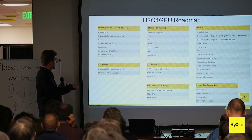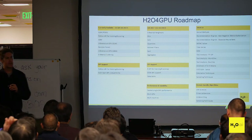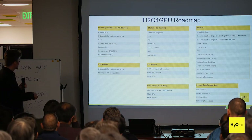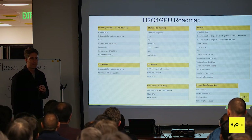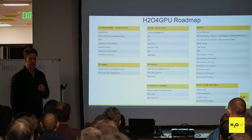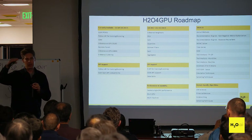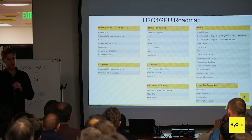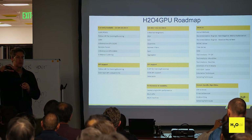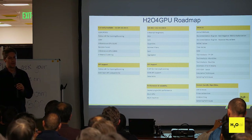What we're working on now includes truncated SVD and k-means clustering. K-means has many uses — recommendation systems, aggregating or compressing your data so you don't have to memorize all of it. These are all things you'd find in the scikit-learn package.